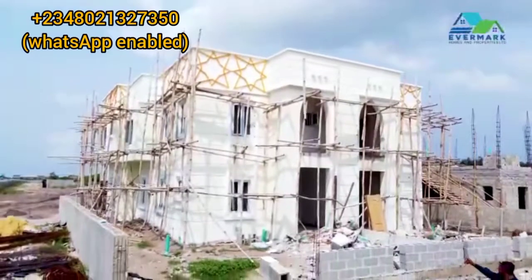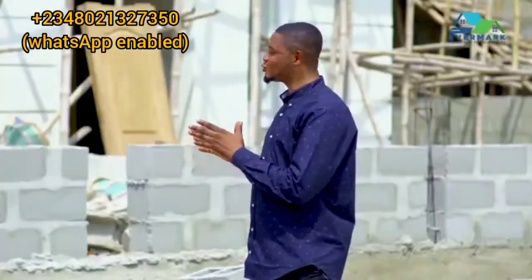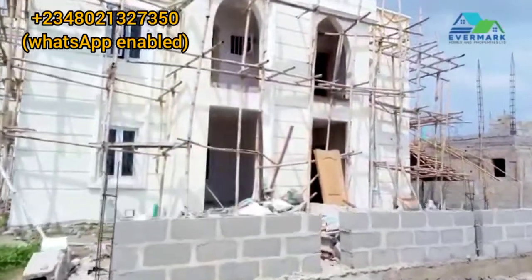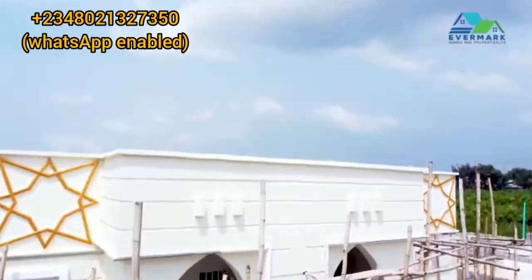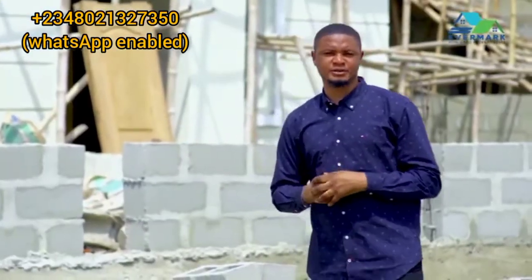This is the semi-detached duplex at the castle estate. As you can see, this is an awesome, magnificent structure. On this side we have the royal finishing, and on the other side we have the classic finishing. The work is currently ongoing — it's 90% completed. At the completion of this job, you're actually going to see 100% of the beauty of this awesome project.